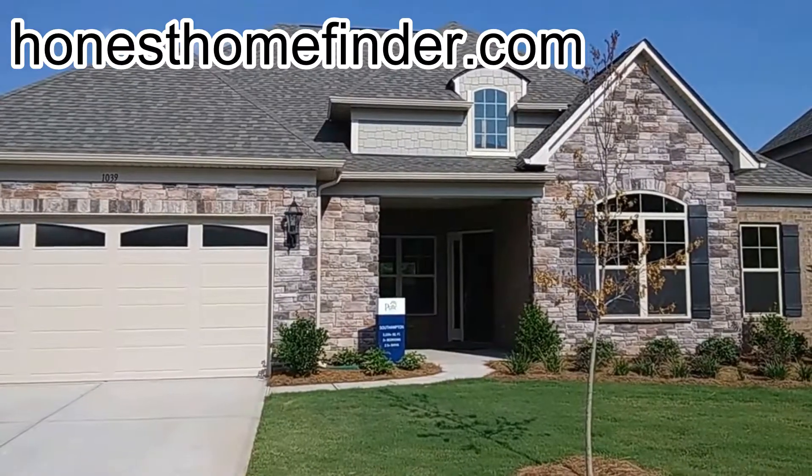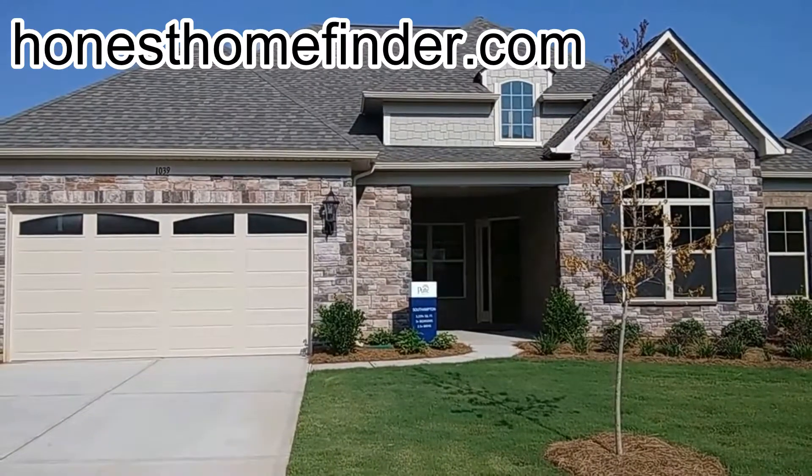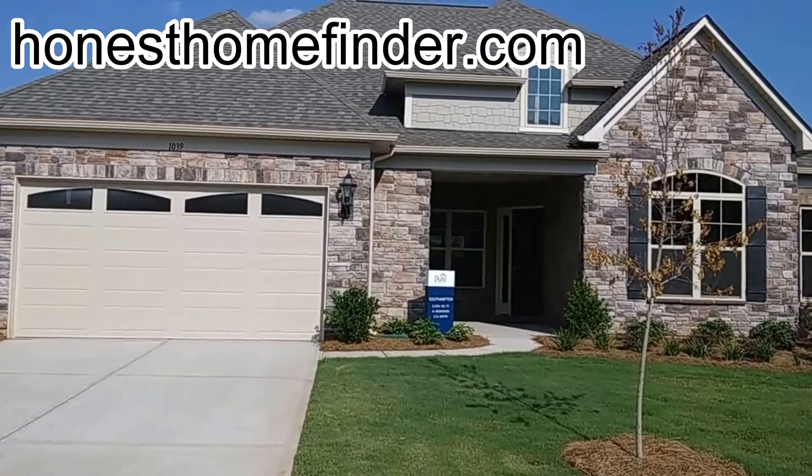Hey folks, Wayne Taylor, Wilkinson ERA, yourhonesthomefinder.com. We're taking a look at another model today — this is the Southampton. It is a ranch plus, or a one and a half story. It's pretty cute inside, let's go take a look.